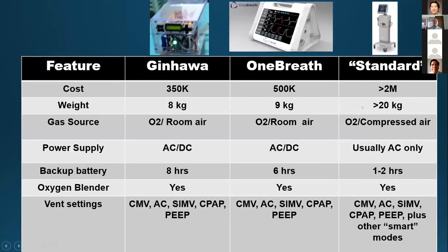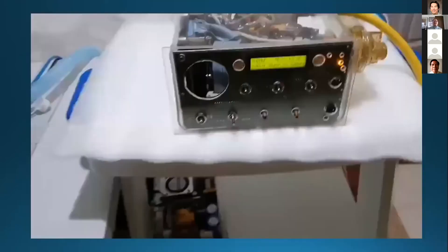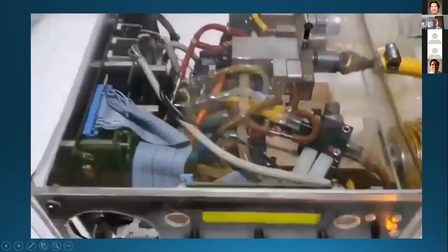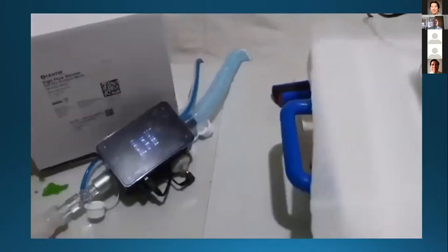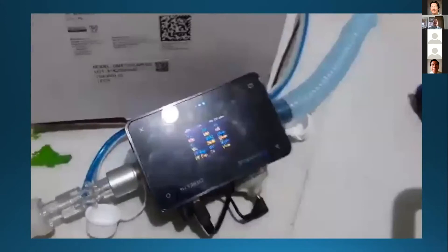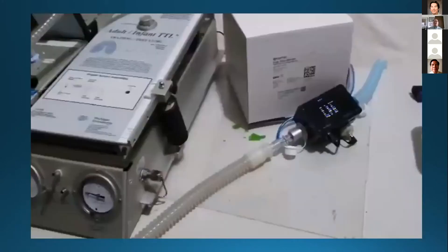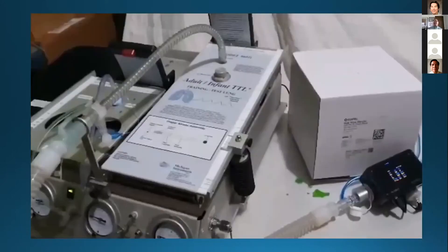At that time we were looking at the one-breath ventilator being developed by Stanford, also as a low-cost ventilator. We initially just wanted basic ventilator settings of CMV, assist control, SIMV, CPAP, and BiPAP. But as we pushed through with development, we have actually improved. This is now our newest prototype that is already going to undergo more detailed and focused bench testing. We will soon have the ASL 5000 simulator from Ingmar, and currently we are using the Michigan Instruments test lung.